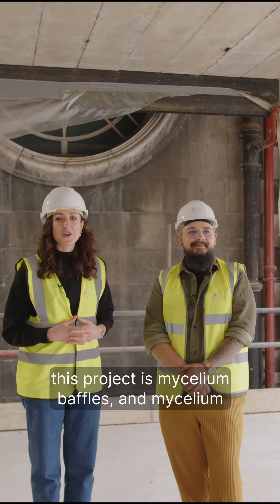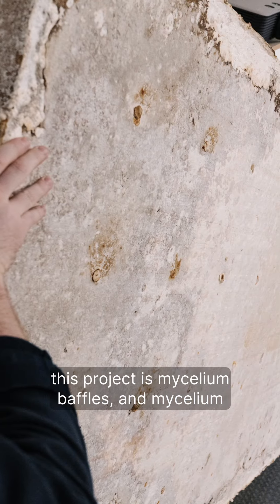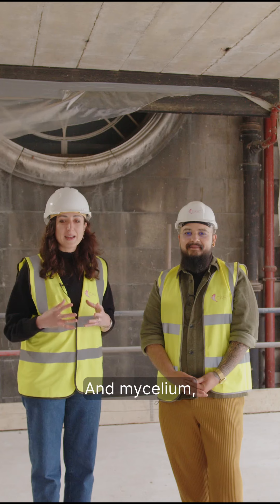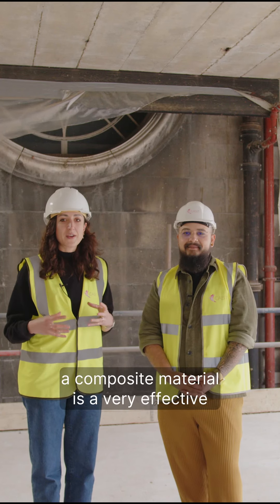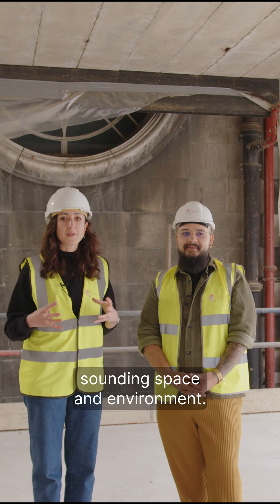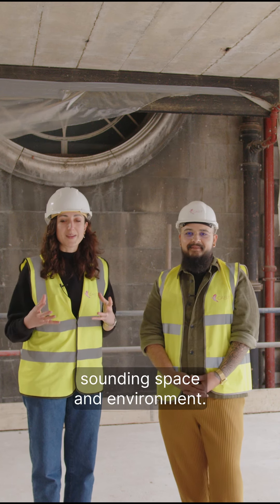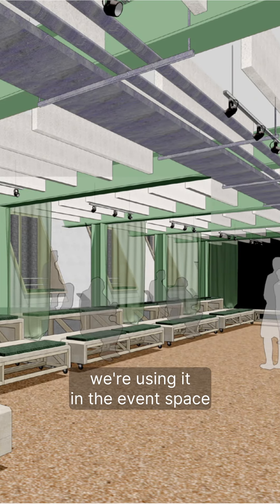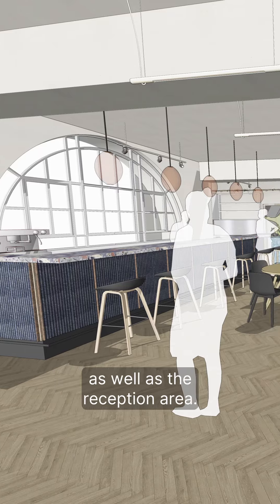Another product that we have used for this project is mycelium baffles. Mycelium is the vegetative fruit structure of mushrooms. Mycelium composite materials are very effective for absorbing noise and providing a very comfortable sounding space and environment. As part of the County Hall project we're using it in the event space as well as the reception area.